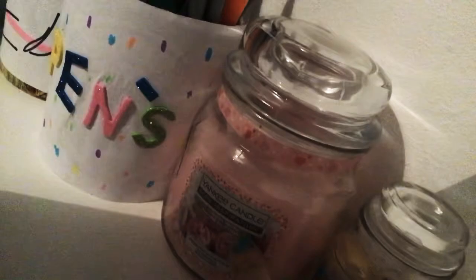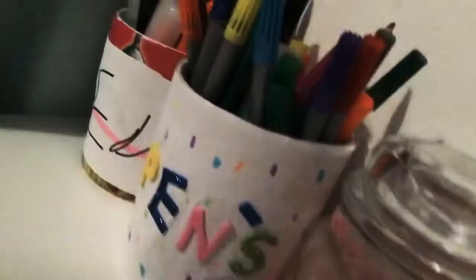And then we have this pineapple Yankee candle — it smells so good, I wish there was like a smell-o-vision! In the center there is a bigger Yankee candle, and I don't even know what scent it is. And then these are my pens.